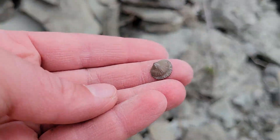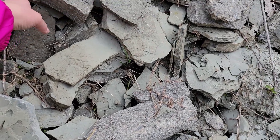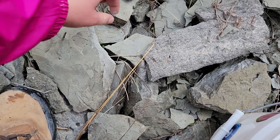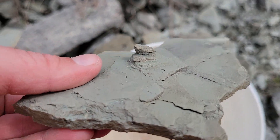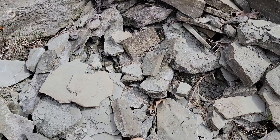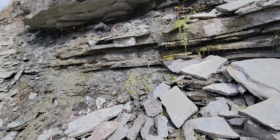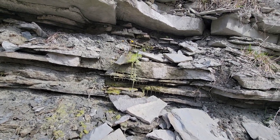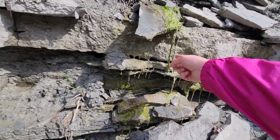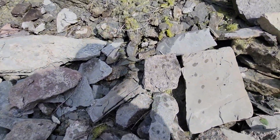A little tiny brachiopod right there — we'll throw that in. And some cute little brachiopods there, though I'm not going to take those home. I don't usually like to get under rock overhangs, especially when I'm alone, but I was curious if these were stalactites or just moss. It's just moss — it's slimy. But kind of neat. I'm going to get back down though, because I'm not on solid ground.